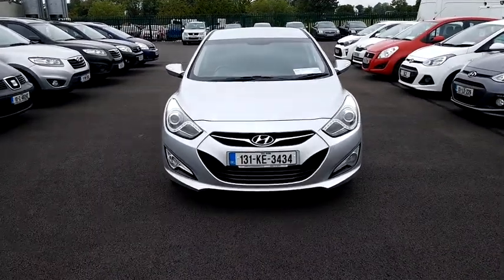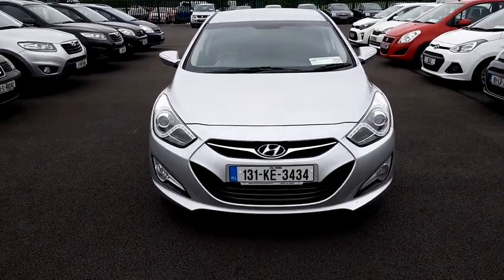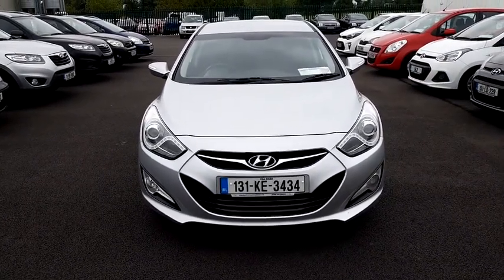Welcome to Peter Hanley Motors. I'm Liam and today I'm going to be taking a look at this 2013 Hyundai i40. It's a 131 registered vehicle and a 1.7 CRDI Active Blue Drive model.